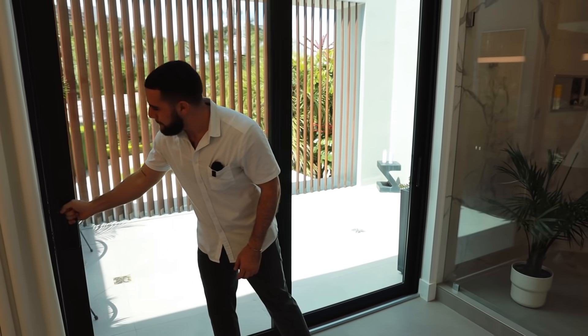The hurricane impact door closes silently and smoothly, like a bank vault. Walking further down, it takes us out onto the outdoor master balcony.